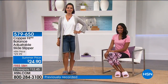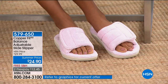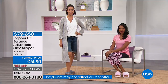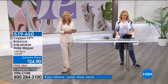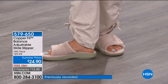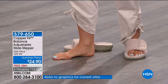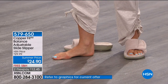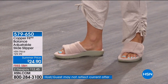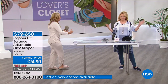Easy to slip on — no straps, no backing, super comfortable. The EVA footbed is molded for arch support. The host teaches yoga and has a collapsed arch, so she's always looking for something that stabilizes the arch even in a slipper. She's not wearing flat flip-flops around the house. It's like stepping on a marshmallow — incredibly soft.